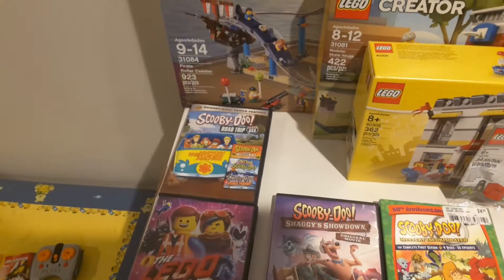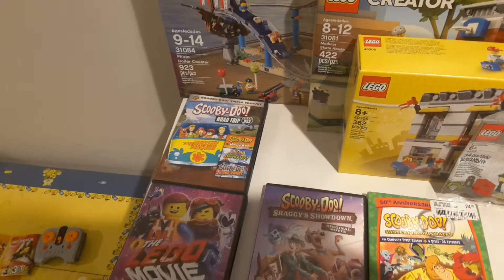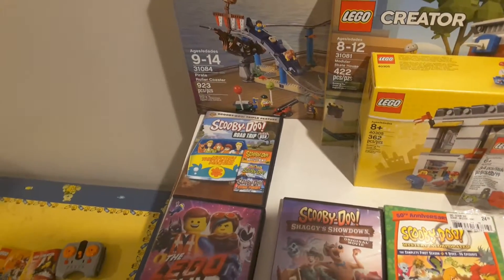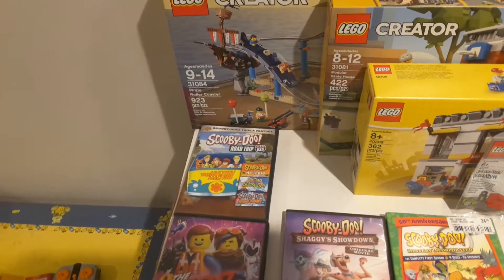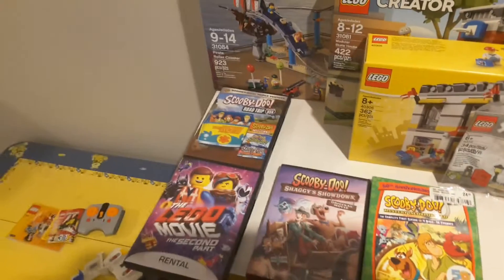And then we've got a Scooby-Doo 3-pack: Scooby-Doo Goes Hollywood, Aloha Scooby-Doo, and Scooby-Doo Stage Fright. I got this mostly so I could transfer Scooby-Doo Goes Hollywood onto DVD, because that was the last Scooby-Doo movie I needed to transfer from tape to DVD.